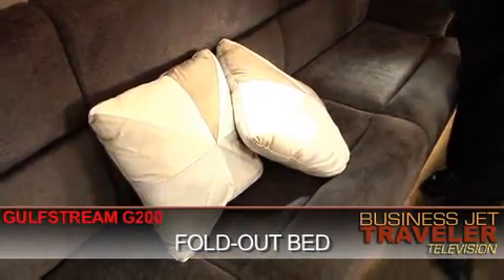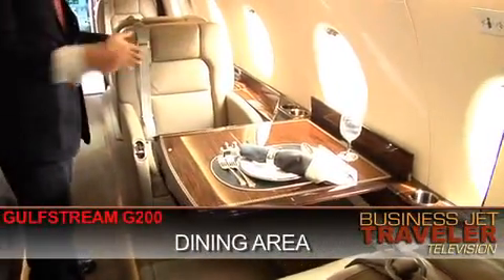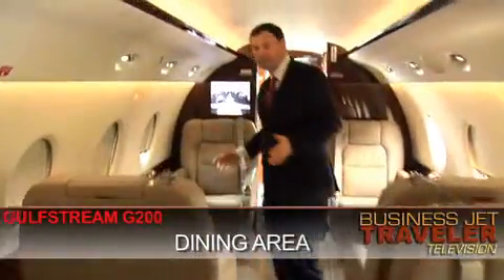Just across from the divan we have a dining area here for two people, with the table folding out from the side panel of the aircraft, and then to the front of the cabin another Club 4 configuration.